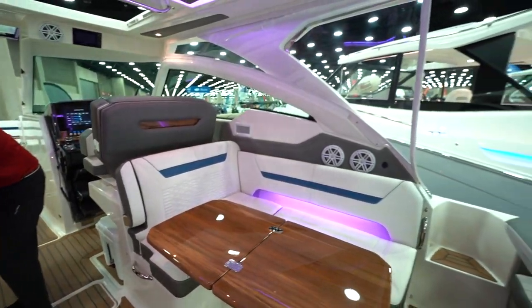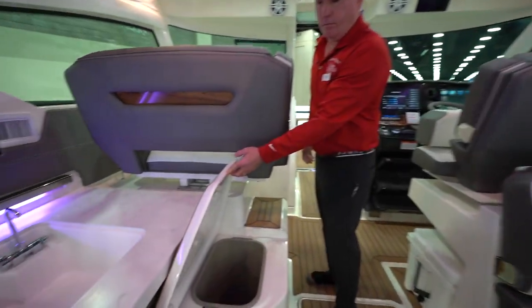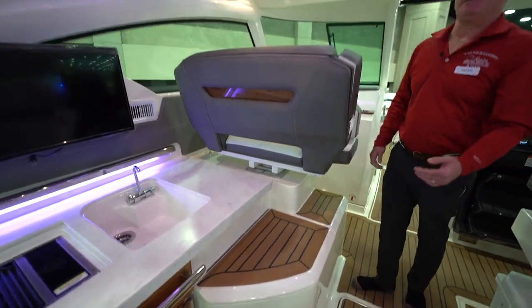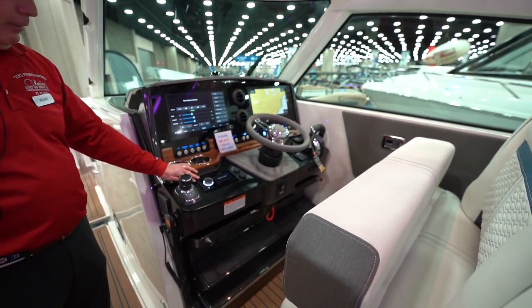Tiara is built up in Holland, Michigan. We've got a little trash receptacle here. The cabin has air conditioning and heat, two Garmin screens, and the boat is outfitted with the Fusion sound system.